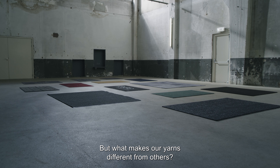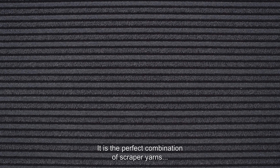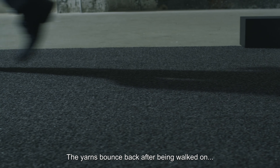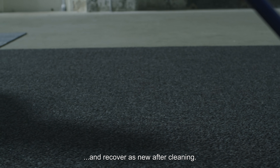But what makes our yarns different from others? It is the perfect combination of scraper yarns and moisture-absorbing yarns. The yarns bounce back after being walked on and recover as new after cleaning.